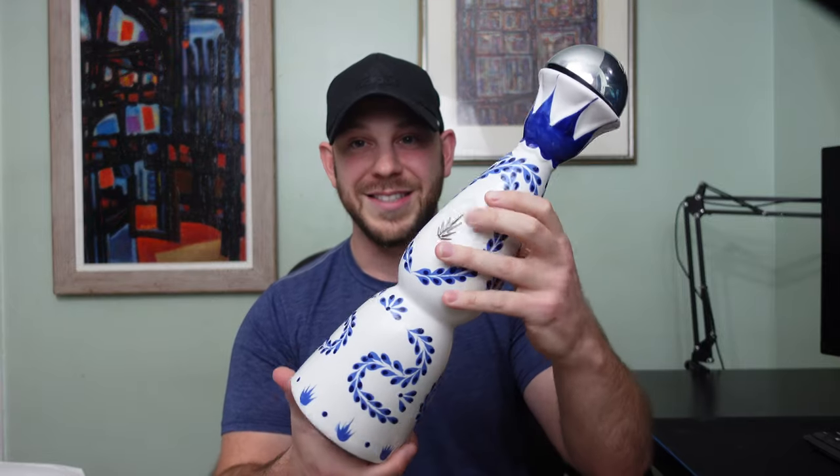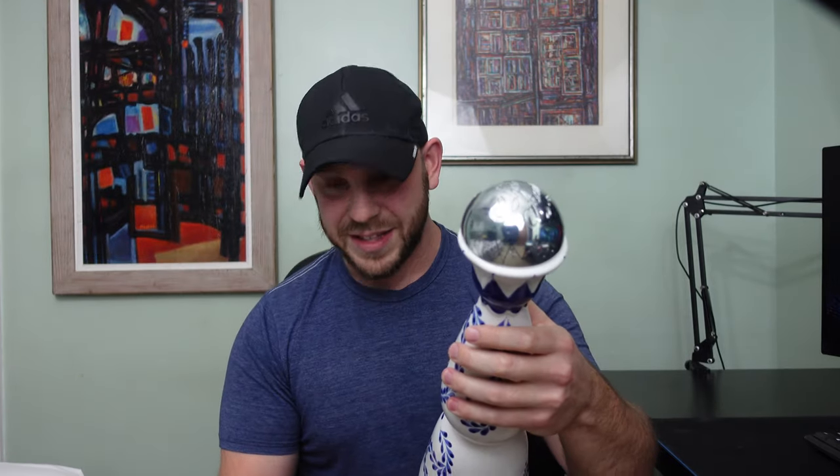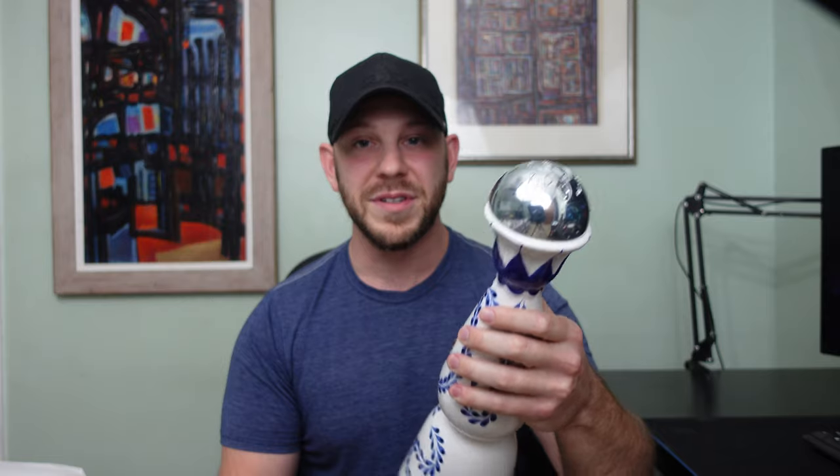According to their website, Clase Azul is not limited to the quality of a tequila — its beautiful ceramic decanter is molded and decorated entirely by hand by communities of Mexican artisans, making each one a unique piece. I have to say I completely agree with that statement. I think these decanters are absolutely beautiful, and no matter what I think of the taste, I'm definitely keeping this decanter.